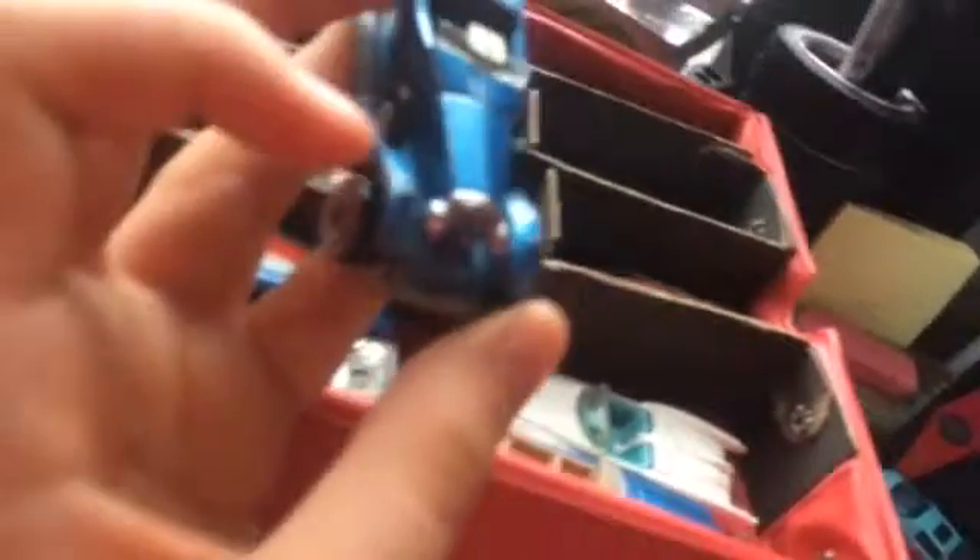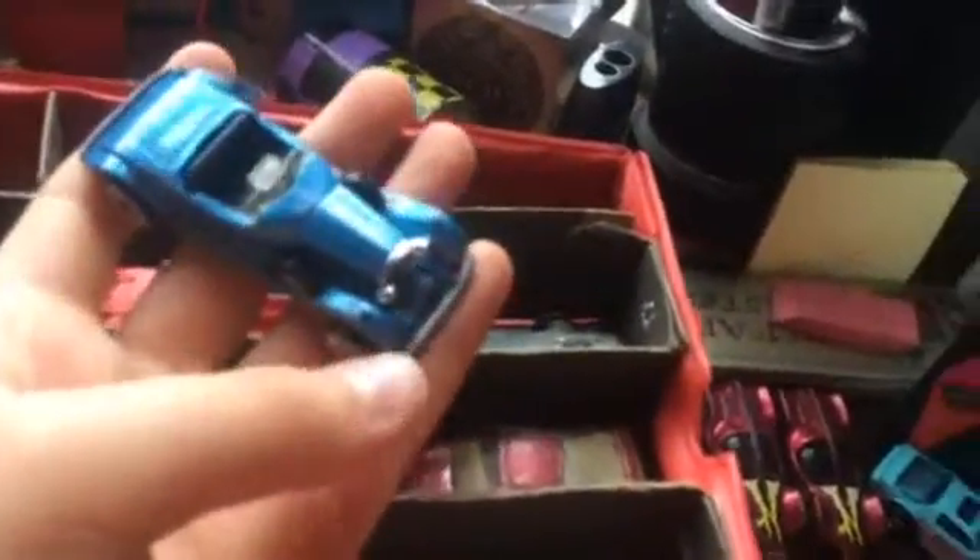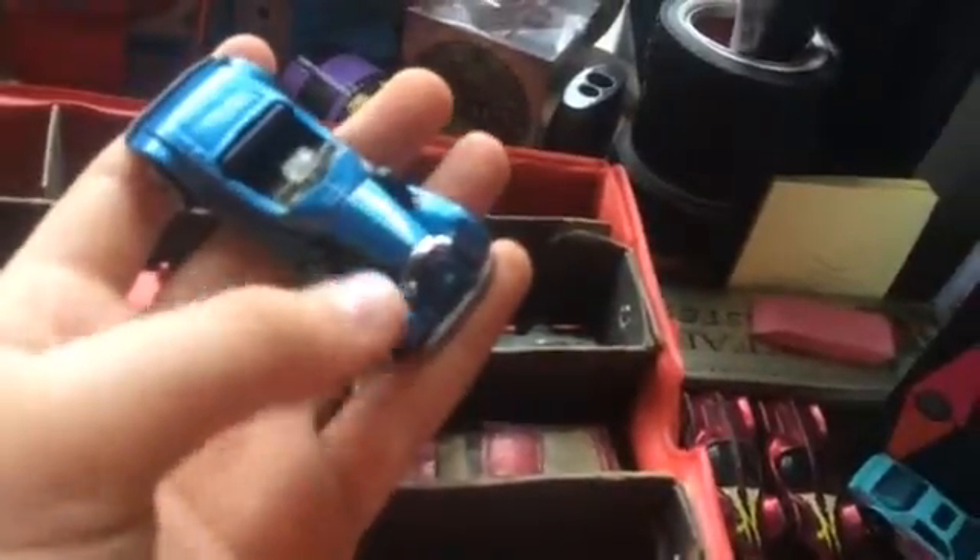Picked this one up at a rummage sale about one or two months ago, 50 cents - not bad. Missing the top, otherwise almost perfect paint, little bit of scrapes right over here. Other than that, very nice.